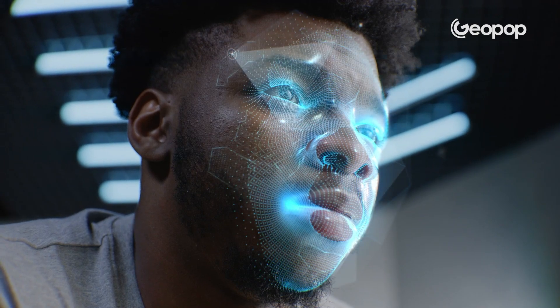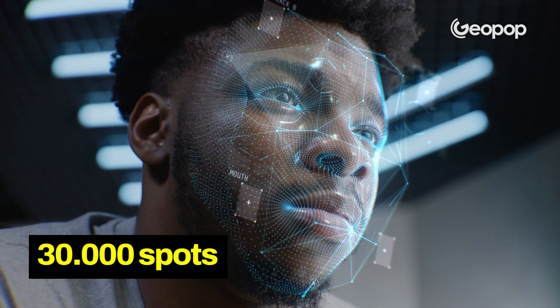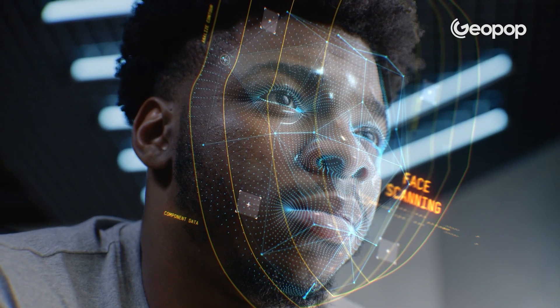Believe it or not, about 30,000 points — and it calculates the distance between these points. For example, how far the center of my eye is from my nose. This is biometric data, that is, data that records the geometry of your face.